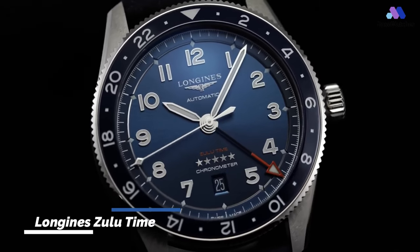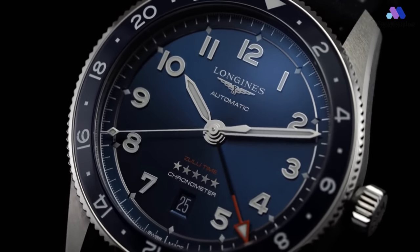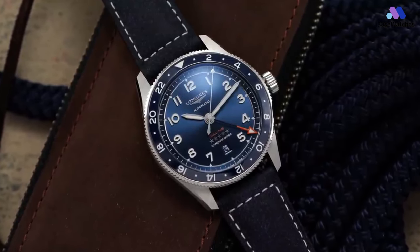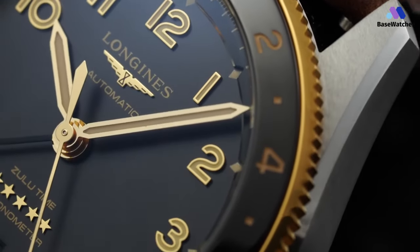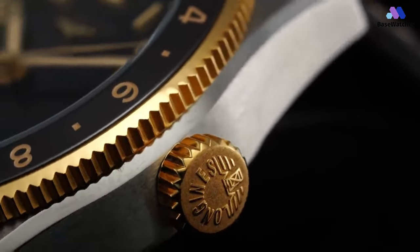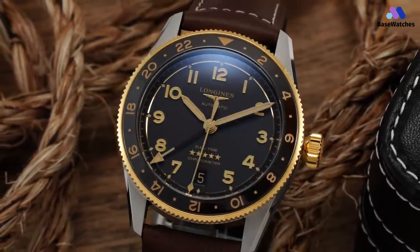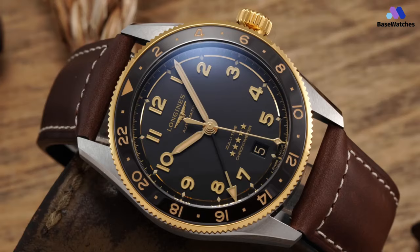The latest Longines model to take on a more compact design philosophy is the Spirit Zulu Time, originally released at 42mm wide in 2022. Armed with a sleeker, more balanced silhouette that better reflects its vintage-inspired styling, the new Longines Spirit Zulu Time 39mm delivers an impressively versatile blend of quality, performance, and style that makes it one of the most compelling GMT options available. At a full 3mm smaller in diameter than its stablemate, the 39mm case offers a dramatically different wearing experience. Although the overall shape is relatively standard sports watch fare, the operative word that comes to mind when discussing this case is sharp.